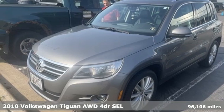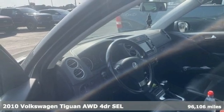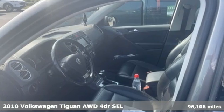Here's a 2010 Volkswagen Tiguan. Whether it's where you can go or what you can expect in an SUV, pushing boundaries is the spirit of Tiguan.